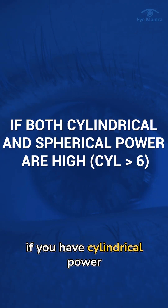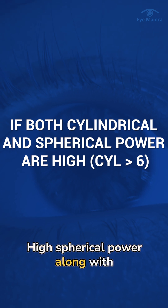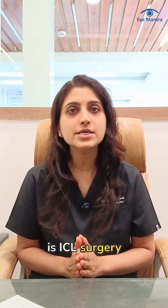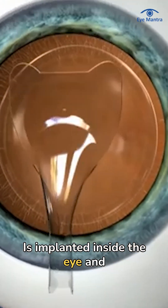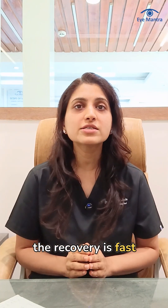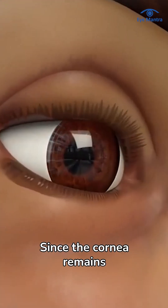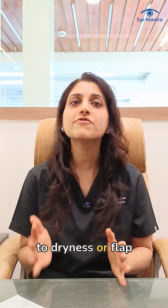However, if you have cylindrical power above 6 diopters, or if you have high spherical power along with high cylindrical power, the best option for you is ICL surgery. ICL is a soft permanent lens that is implanted inside the eye and contains your full prescription. The recovery is fast — you can resume normal activities from the next day. Since the cornea remains untouched, there is no risk related to dryness or flap.